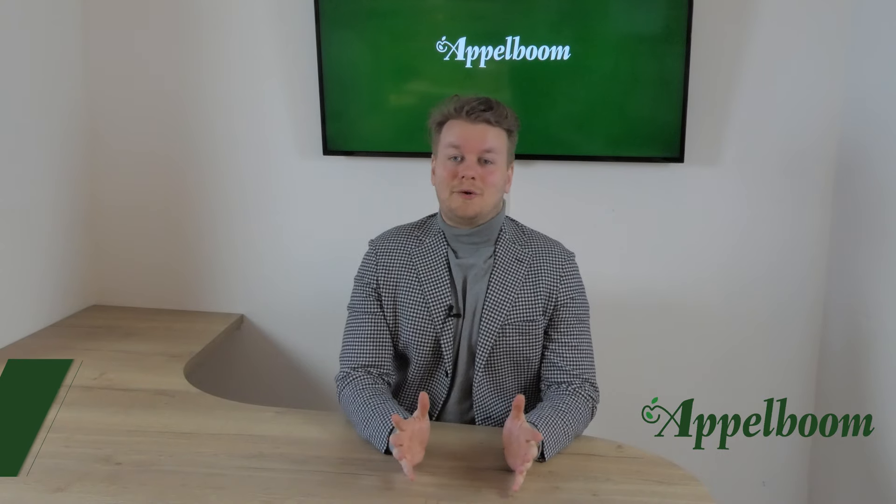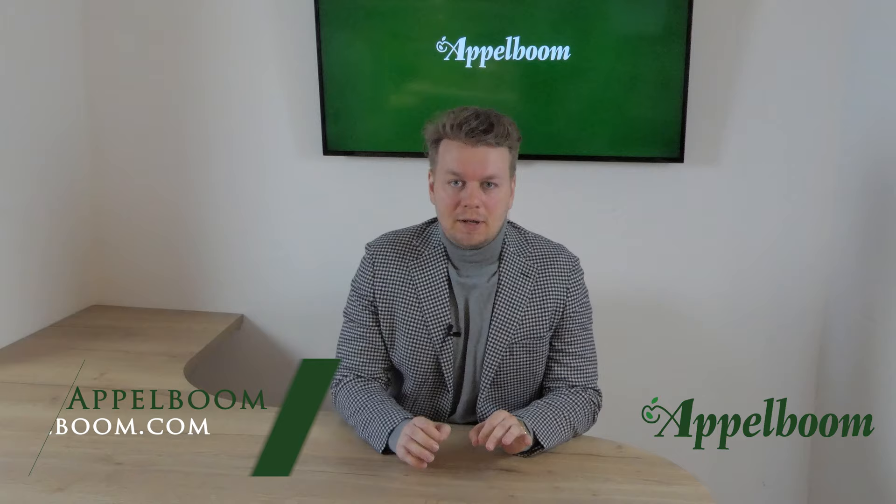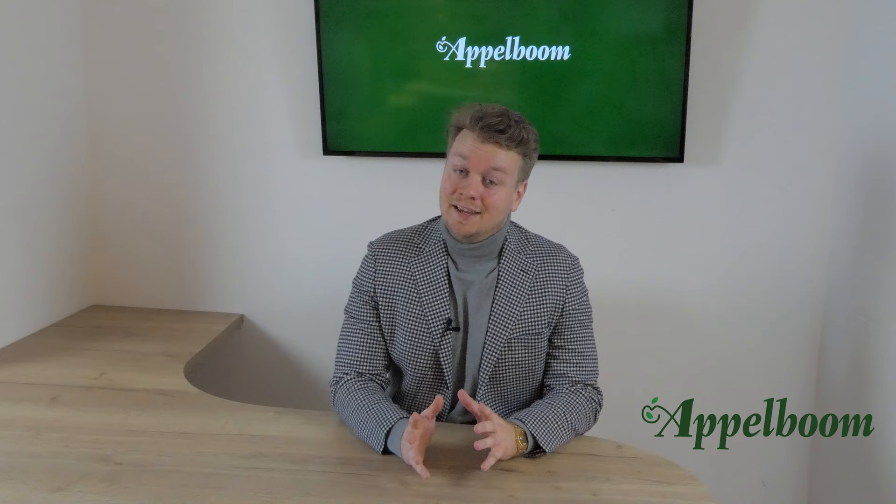Hello and welcome to another episode of the Top 3 Pens series. My name is Jocs Applebaum and every Monday we post a new video about the personal Top 3 Pens of penfluencers. If you don't want to miss out on the videos, subscribe to our YouTube channel now.